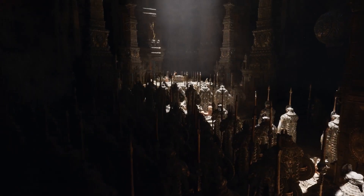So with Nanite you have limitless geometry, and with Lumen, you have fully dynamic lighting and global illumination.